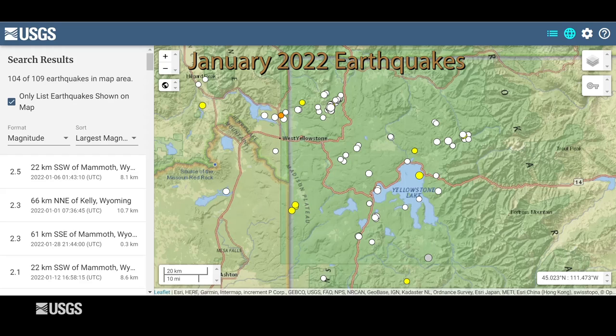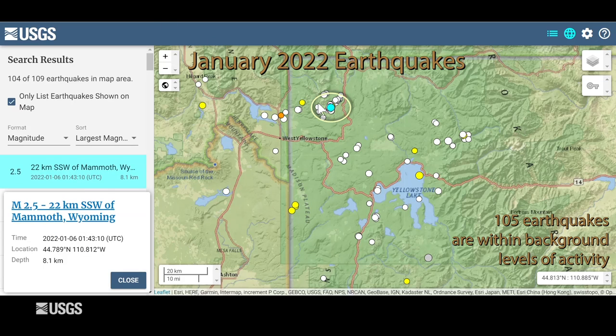Activity in the Yellowstone region during the month of January was at its normal background levels. The University of Utah Seismograph Stations, which is responsible for the operation and maintenance of the Yellowstone Seismic Network, located 105 earthquakes during the month of January. The largest was a magnitude 2.5, located just to the south of Mammoth Hot Springs in Yellowstone National Park. This earthquake was part of a sequence — a small swarm of 42 events that occurred between January 5th and January 31st.